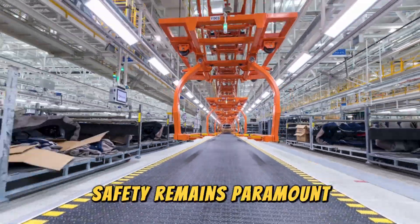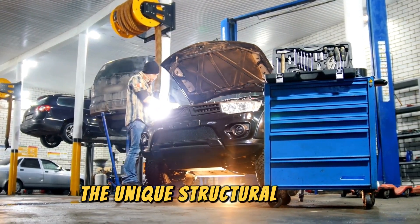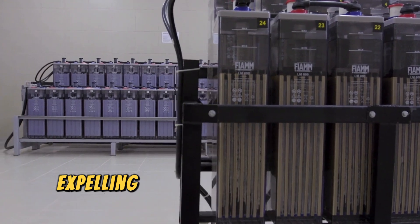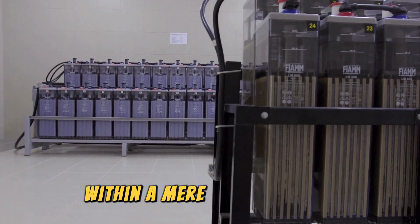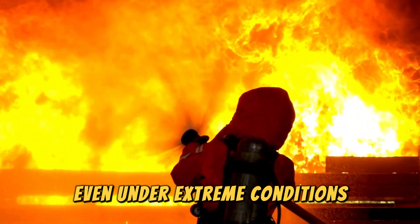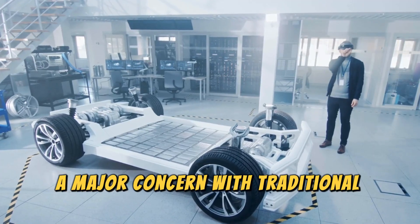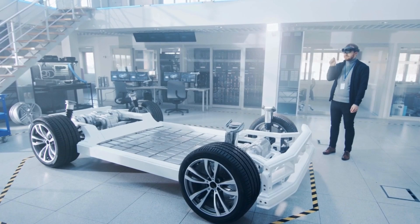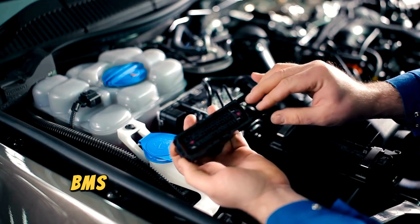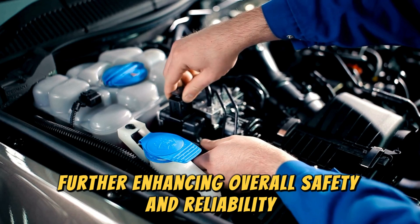Safety remains paramount, and Gotion has prioritized this aspect in the Stellarie battery design. The unique structural design allows for exceptional heat dissipation, expelling 70% of the heat outside the battery pack within a mere 3 seconds. This ensures optimal cooling even under extreme conditions, effectively eliminating the risk of thermal runaway — a major concern with traditional lithium-ion batteries. Furthermore, the Stellarie battery boasts a wireless battery management system (BMS) and multi-faceted cooling technology, further enhancing overall safety and reliability.